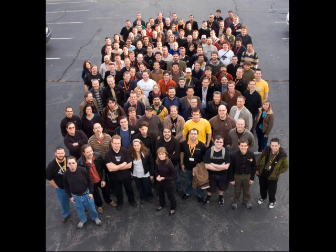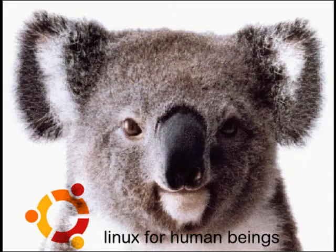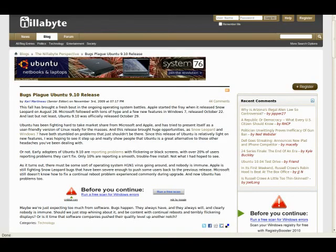Canonical's flagship operating system, the aptly named Ubuntu, recently released its latest version, 10.04, nicknamed the Lucid Lynx. After the disappointing 9.10 release six months ago that was plagued with bugs and included new and old features that were seemingly underdeveloped, 10.04 was Canonical's opportunity to correct its mistakes.